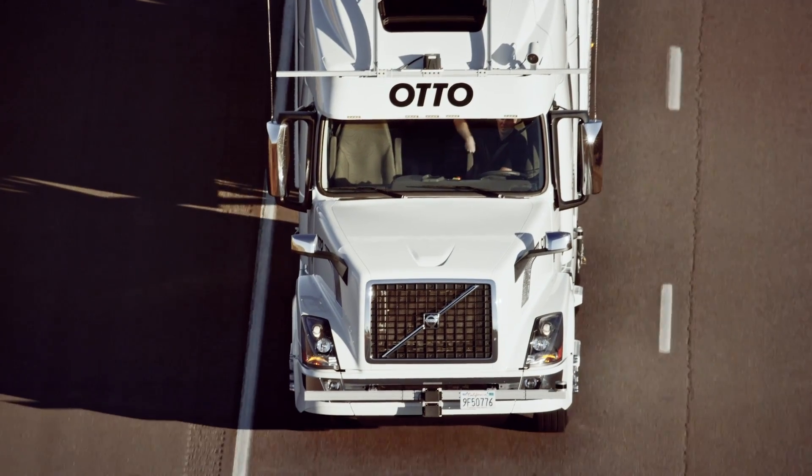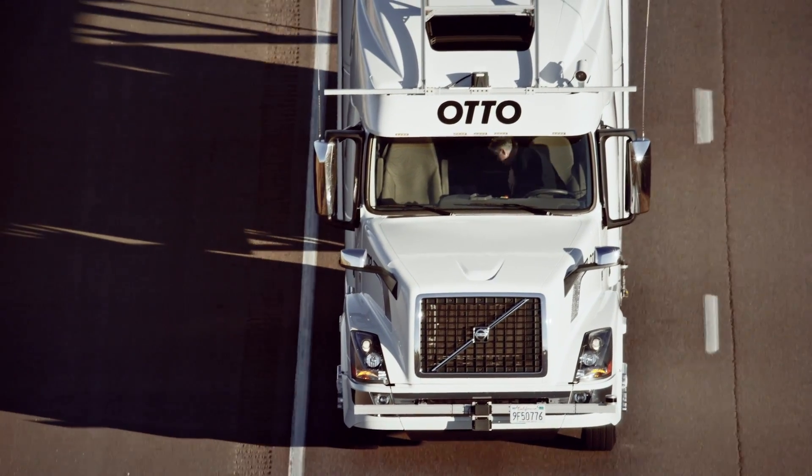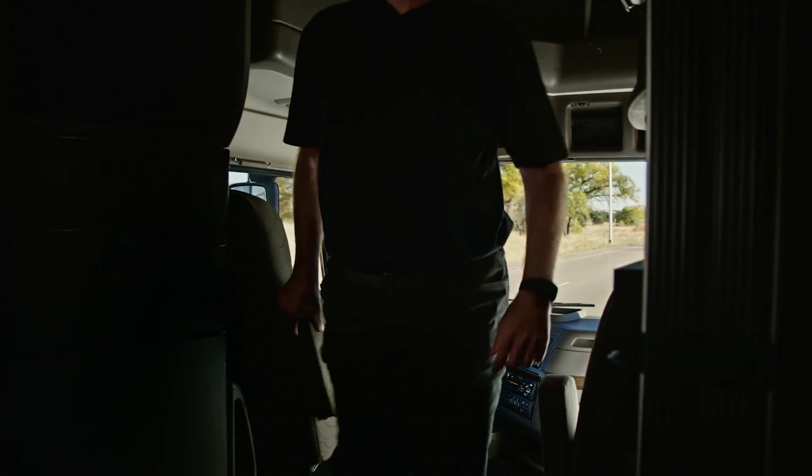The human drove the truck onto the highway, flipped on self-driving mode, and spent the next two hours of interstate chilling in the backseat.